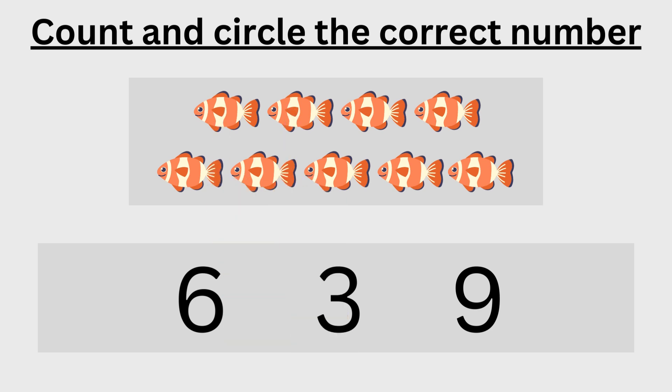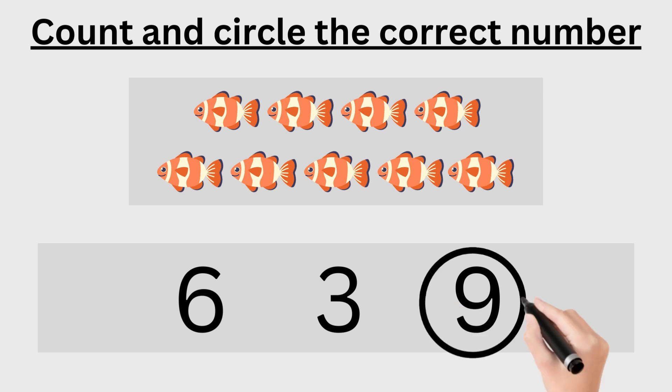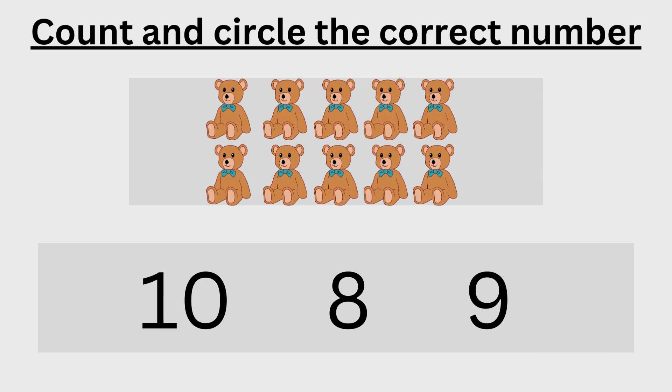One, two, three, four, five, six, seven, eight, nine — nine is the correct number, now circle nine. One, two, three, four, five, six, seven, eight, nine, ten — ten is the correct number, now circle ten.